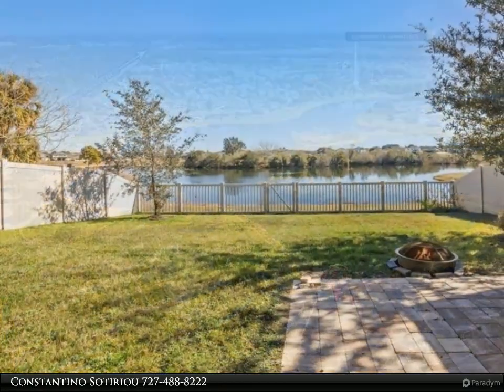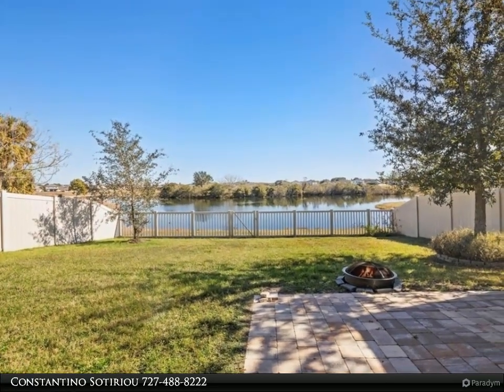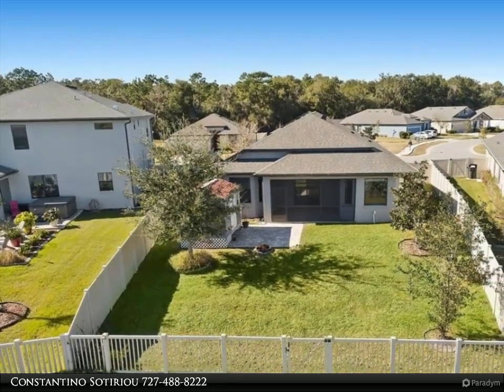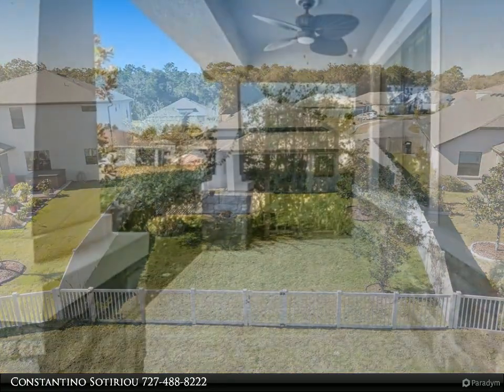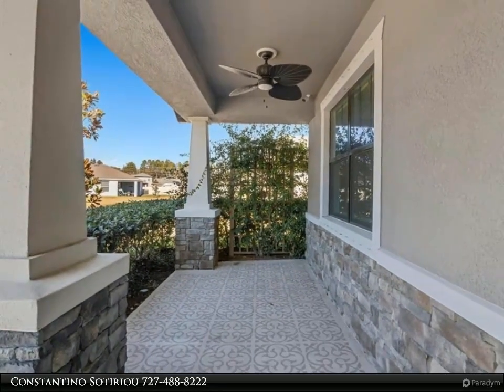This beautiful open concept lakefront home in Lakeside is a four-bedroom split bedroom plan. The home offers 11-foot volume ceilings, six-inch base molding, crown moldings, and tray ceilings with plank tile in main areas. The kitchen has beautiful cabinets with premium stainless steel appliances and a huge granite island.